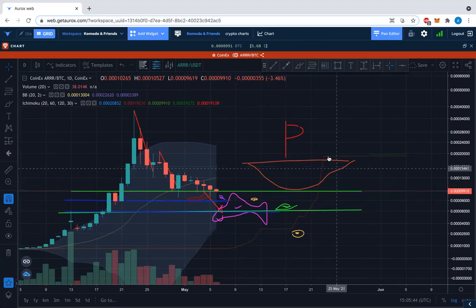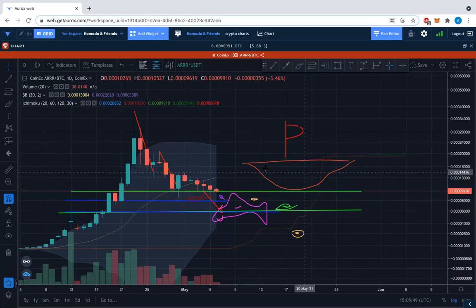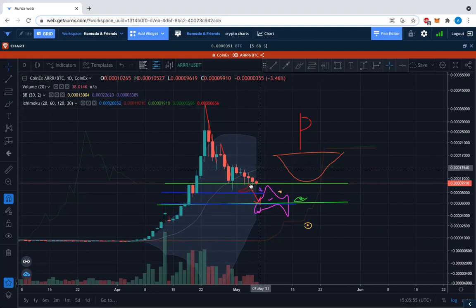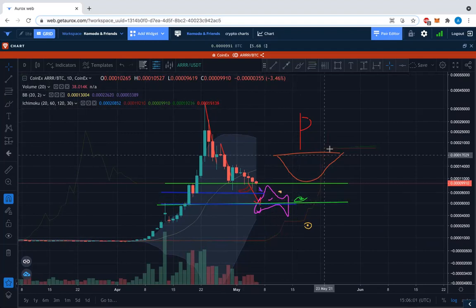We can see we are below the 20-day moving average. The other averages though are healthy below, and hopefully we'll catch them and bounce back up. All right, moving along now to the USDT chart.